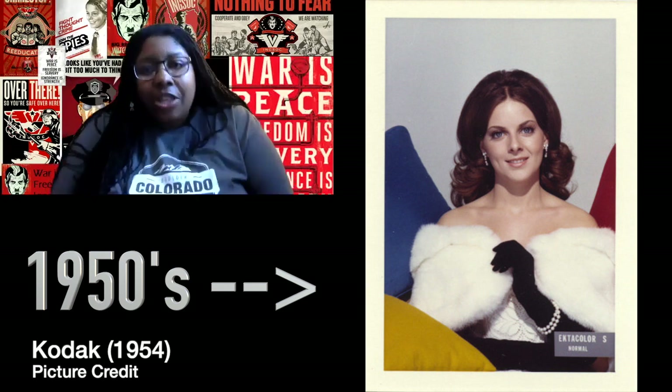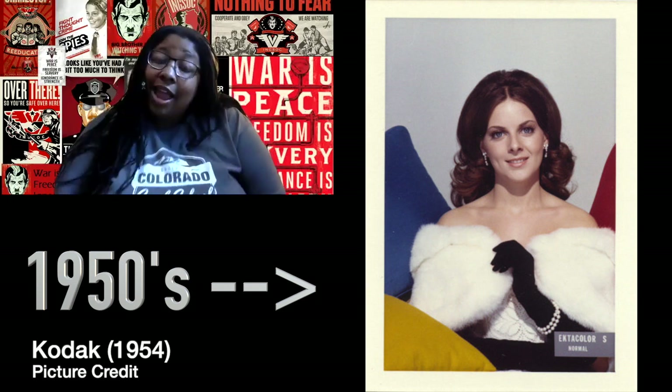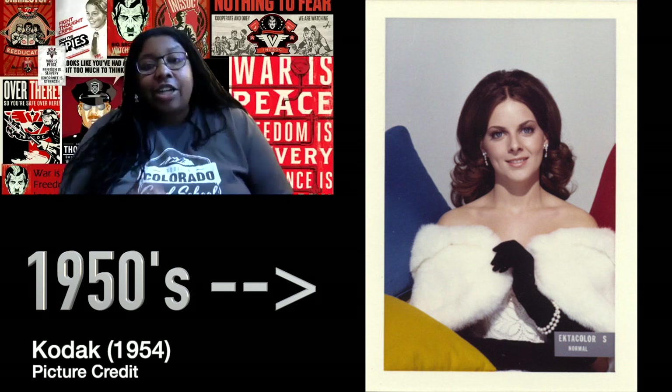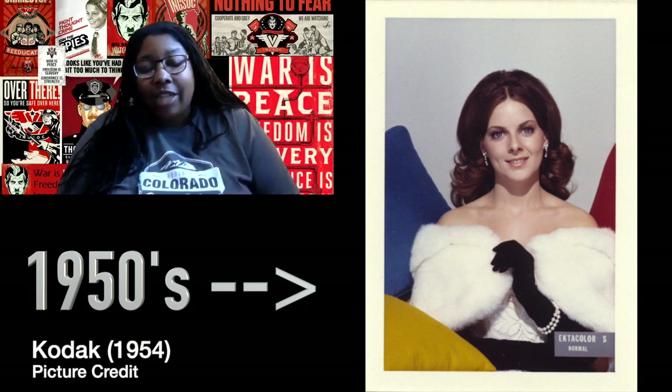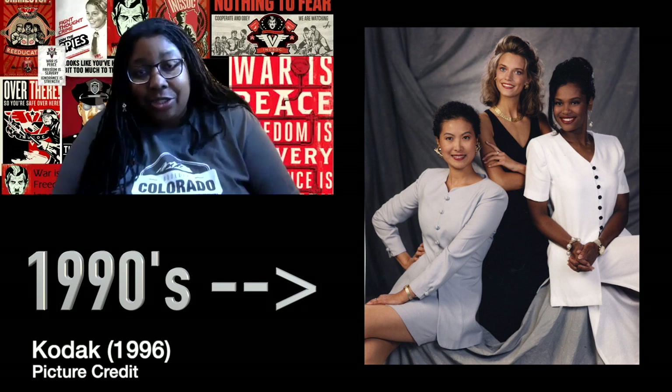It wasn't until the 1960s and 1970s when the Kodak company got complaints from chocolate and furniture companies saying they couldn't see the variations in their products enough in the film, that Kodak finally started to incorporate diversity into their Shirley cards.